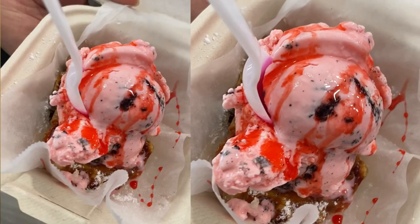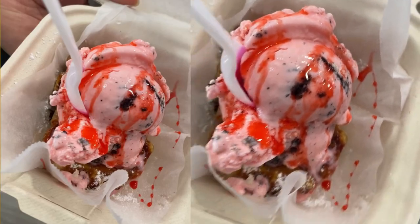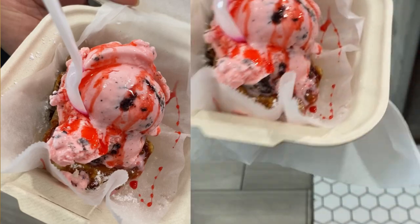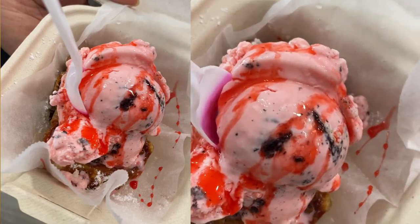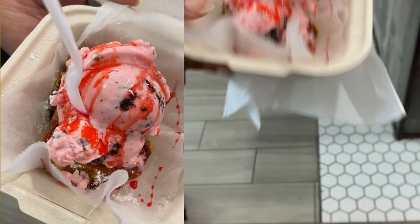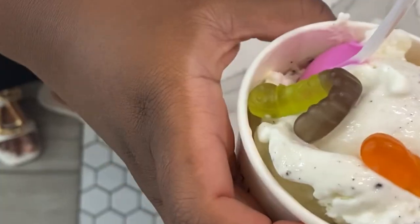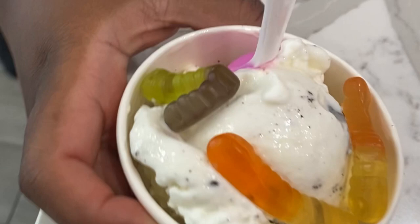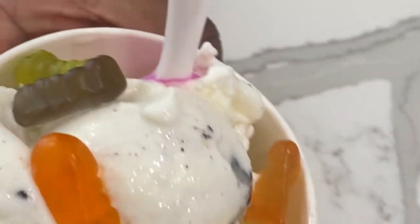Here are some pictures I took. A lady who was in line before us let me take a picture and do a video of her ice cream. Then another lady let me do hers — I think she had gotten the Dirty Worm. So yeah, definitely go check this place out!